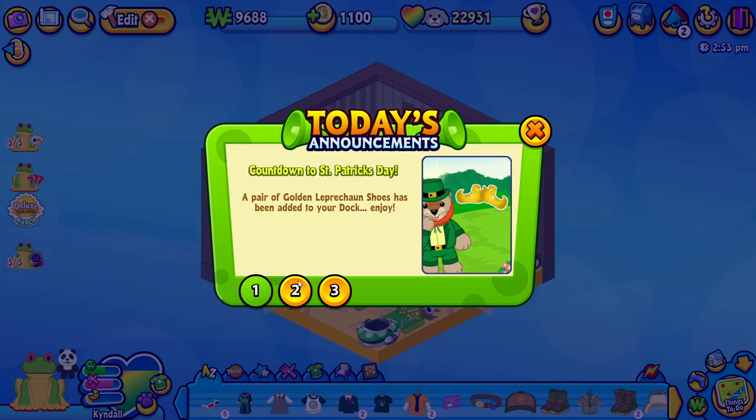Hello everybody and welcome back to my Webkinz Let's Play series. This is actually Webkinz Let's Play Part 3. I just wanted to show you guys today's announcements because they're pretty cool. Right away when I logged on to Webkinz I see that I got the countdown to St. Patrick's Day. A pair of golden leprechaun shoes has been added to my dock. So that's really cool.